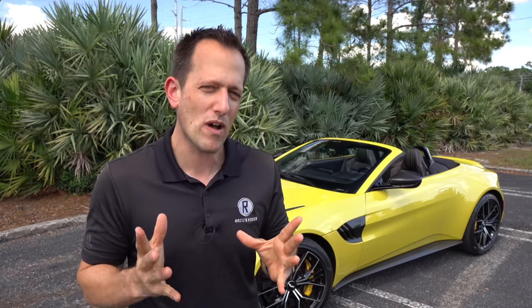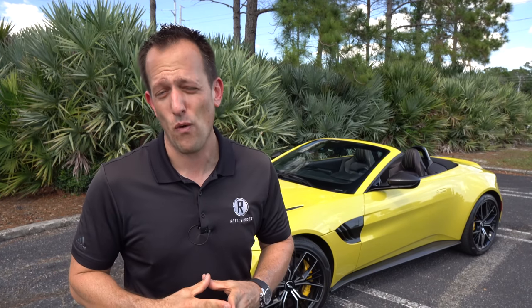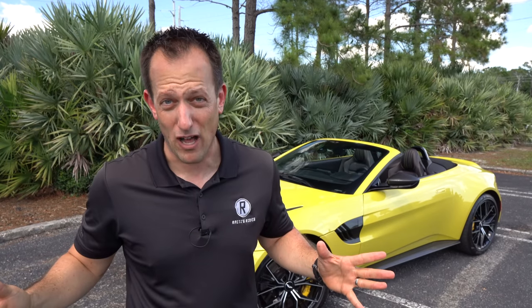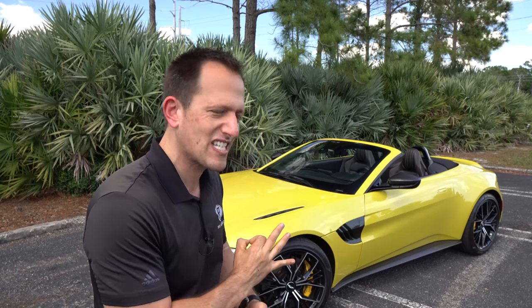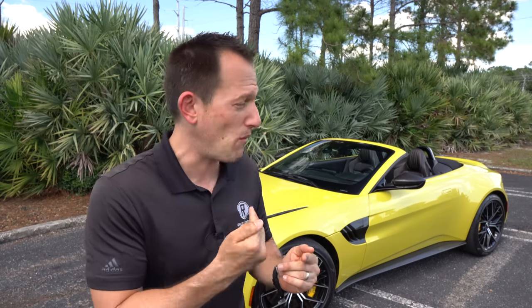Once upon a time the Vantage was actually the top model in Aston's lineup. Since then they did a little switcheroo — they made it the gateway, and I think that's very smart because they're bringing such a style and level of performance that's really going to get people excited. I want to dive into this Roadster and find out: is this better than a 911 convertible or a C8 convertible? Is this the performance convertible you need to be driving on a regular basis?